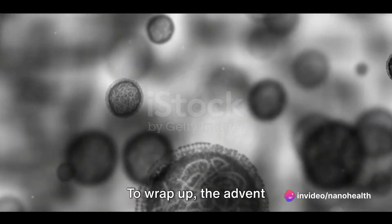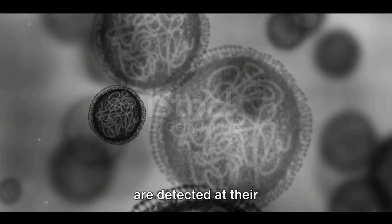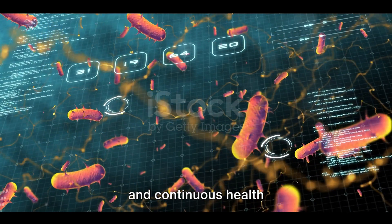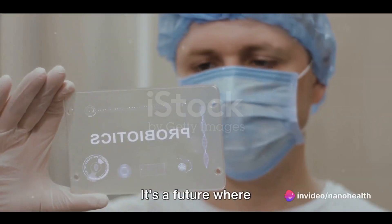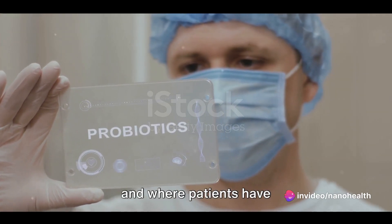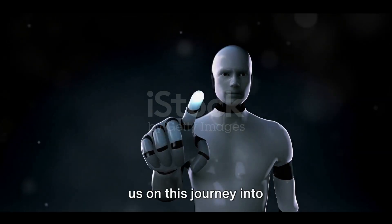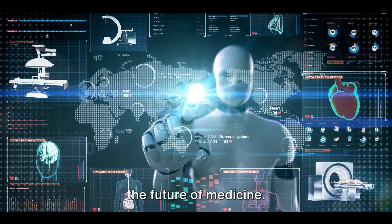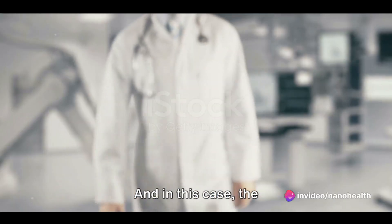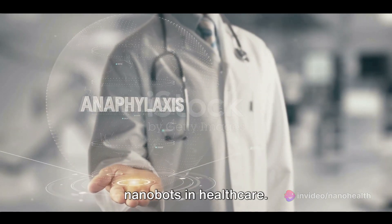To wrap up, the advent of nanobots in healthcare promises a future where diseases are detected at their earliest stages, treatments are more targeted and effective, and continuous health monitoring becomes the norm. It's a future where medicine is proactive rather than reactive, and where patients have more control over their health than ever before. Thank you for joining us on this journey into the future of medicine. Remember, what seems like science fiction today could be reality tomorrow, and in this case, the future is looking bright with the revolutionary impact of nanobots in healthcare.